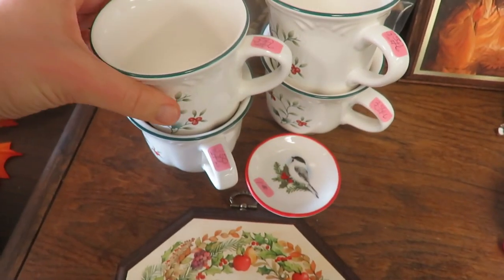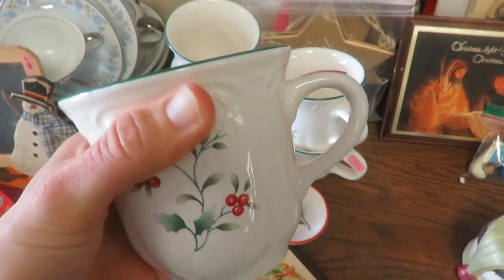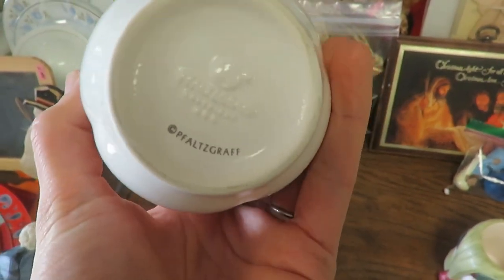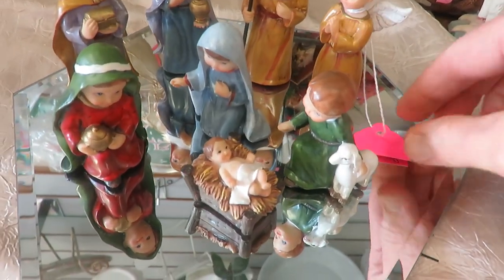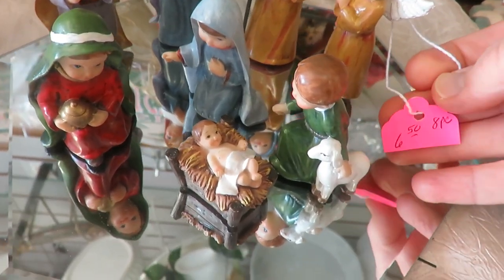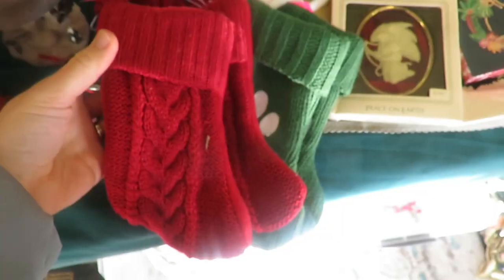I don't have any sets of Christmas mugs but this one really drew my eye — and of course it did because it is a Folse Craft, so I probably should have picked that up. Maybe if it's still Christmas time when I make it back to that thrift store I will, because $3.50 for a set of six is a really good deal. There was also a cute little nativity set and some adorable stockings as well.